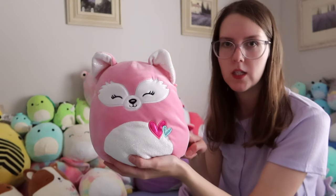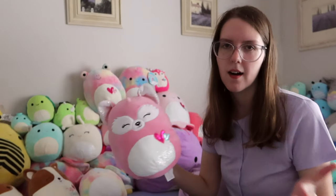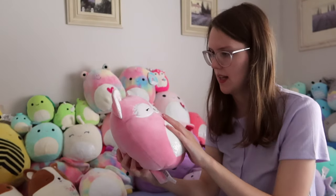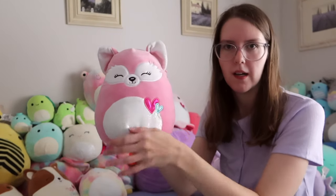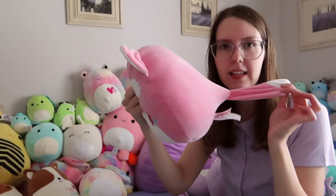I also have this Valentine's Day fox called Flora — I bought her on Depop. I love the Valentine's ones with the little hearts. I love hearts; I think hearts should be on everything, not just for Valentine's Day. She also has a sparkly stomach and sparkly ears.